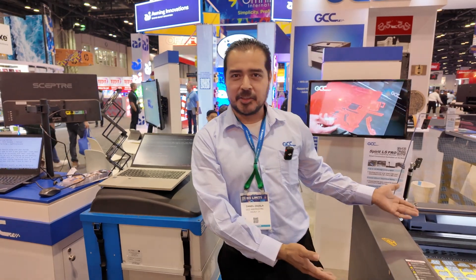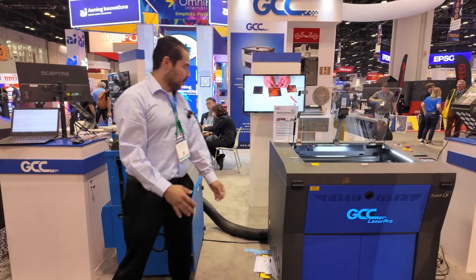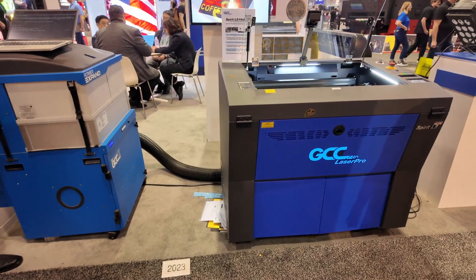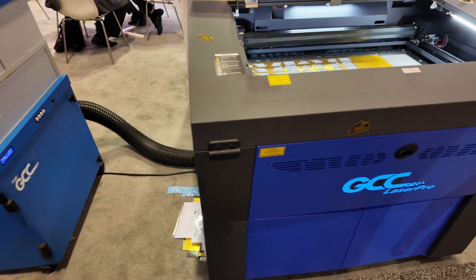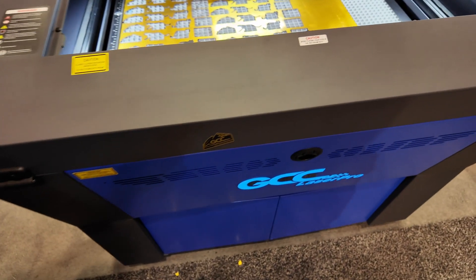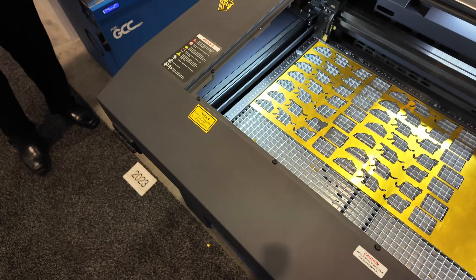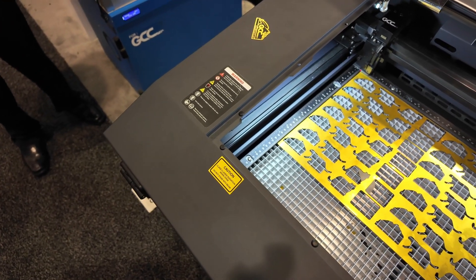Here we have our upgraded Spirit LS Pro, an upgrade to our older Spirit machine. It has a working speed of up to 120 inches per second and a table size of 29 by 18 with 6.5 inches on the Z-axis. It includes our Smart Eye CCD camera and a Smart Guard fire alarm device to protect against fires. It also features closed-loop DC servo control for precise movement of the laser carriage, and quick-release measuring rulers on the table.